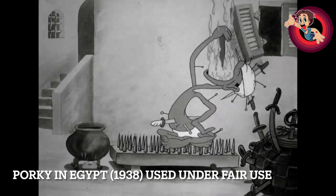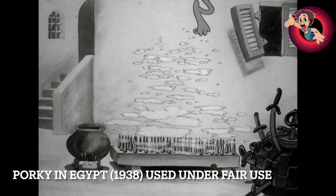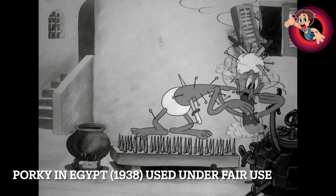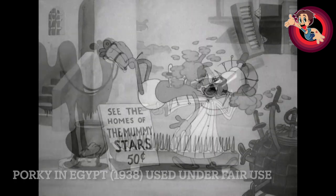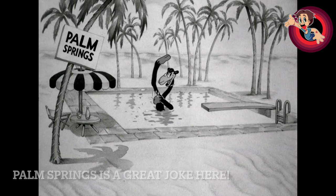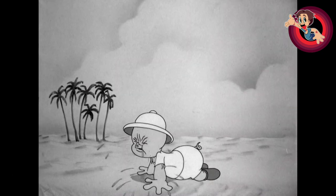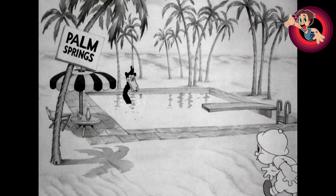So what would I rate this cartoon? There's practically no story, but damn, it's so funny. This camel character is really, really funny. This one is definitely eight and a half out of ten for me, and it's one of the most entertaining Bob Clampett shorts of this particular period. But that'll do it for this one — thank you so much for watching, and until next time, take care.